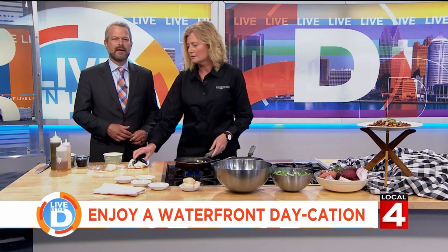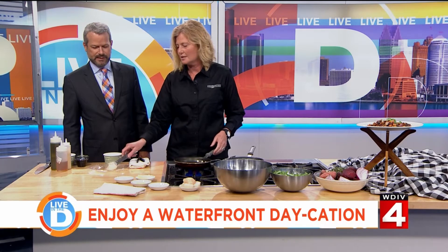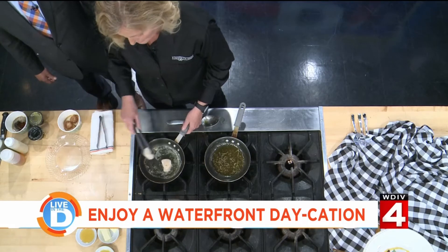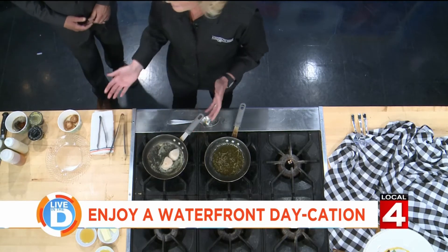Oh! Yeah. See, I've been doing this a long time. It's the first time I ever heard that — put in some oil and the butter together. Absolutely, so that way you're not burning the butter and you'll get a nice golden sear. See what you learned on Live in the D? You can hear it sizzling in there, and with these U10s, you do about two and a half to three minutes per side to get a nice sear on those.